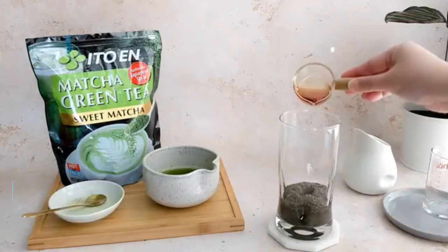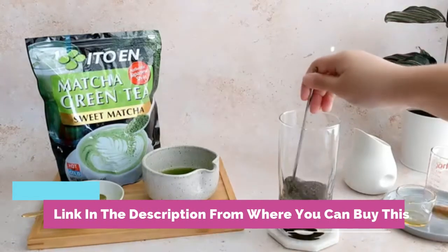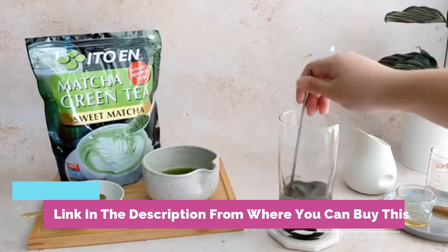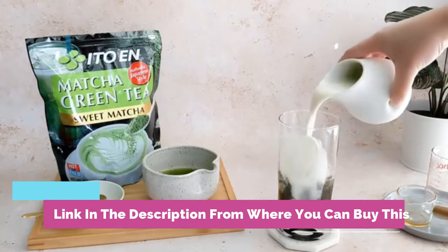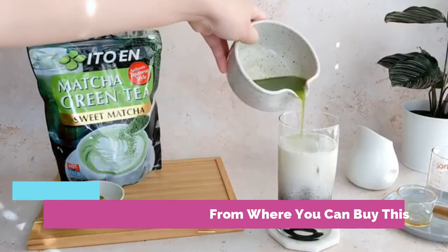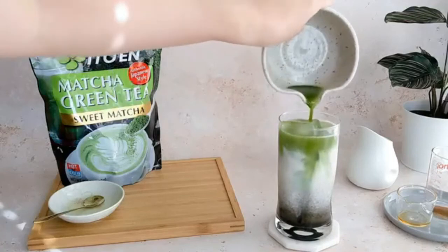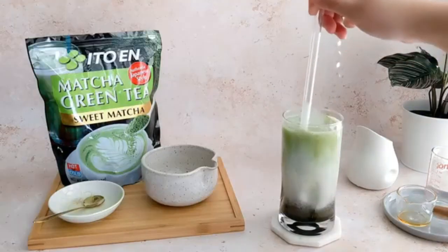This green tea powder is a versatile ingredient that can be added to any new recipe. ITOEN's line of teas and matcha powders provides deliciously refreshing iced teas, from Suncha Shots and Cold Brew Matcha to Jasmine Green Tea, Golden Oolong, Herbal Chamomile, and Mint Green Tea — pure iced refreshment.